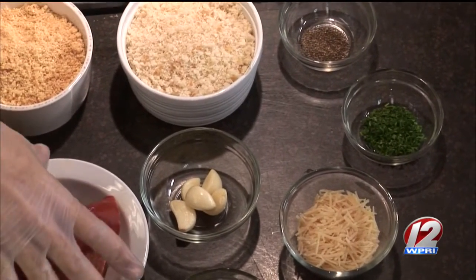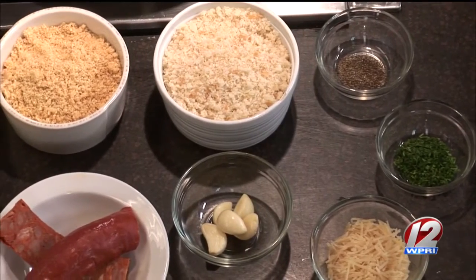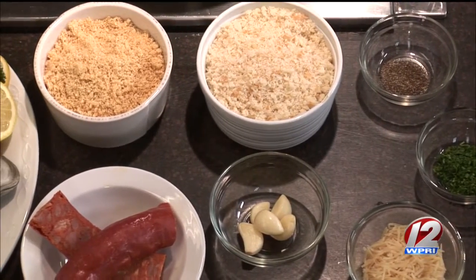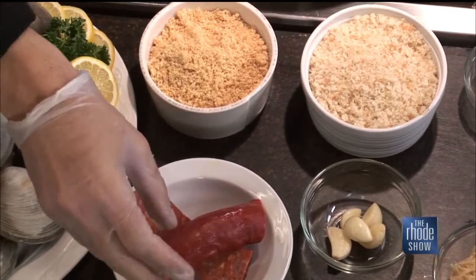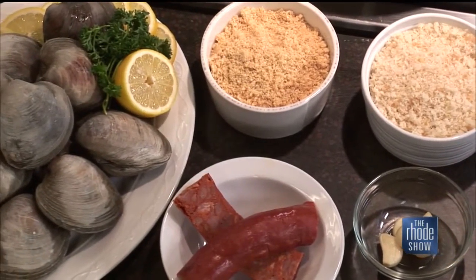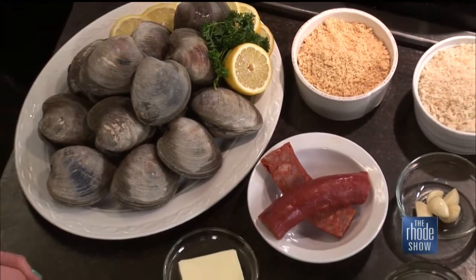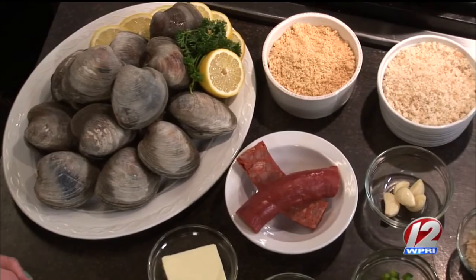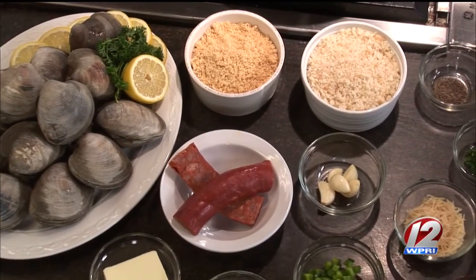And we have some chorizo, which adds some spice to the stuffing. We want to throw it on the grill to add some char to it — just to give it a little smokiness, bring out the smokiness in the chorizo. Some butter, diced onion, diced pepper, red bell pepper and green bell pepper, shredded Parmesan cheese, and five cloves of garlic for this recipe.